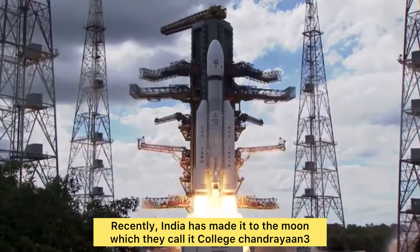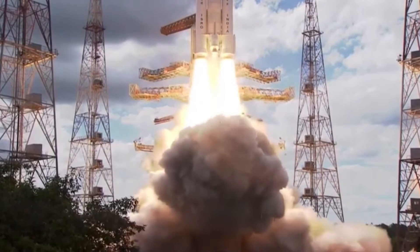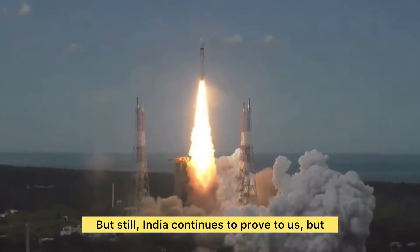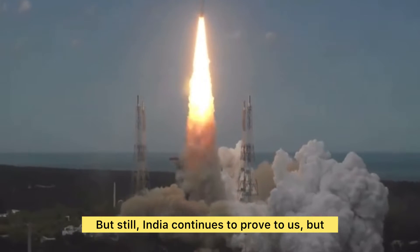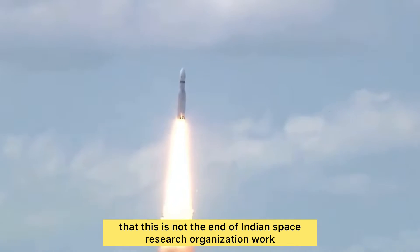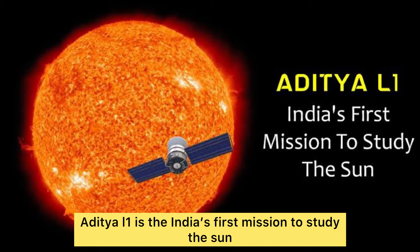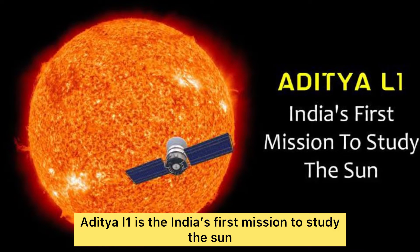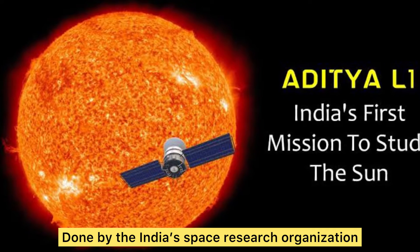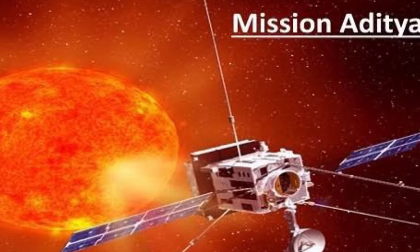Recently India made it to the moon with Chandrayaan 3, which has successfully landed on the south pole of the moon. India is still telling us that is not the end — the India Space Research Organization has come up with what they call Aditya L1. Aditya L1 is India's first mission to study the sun, done by the Indian Space Research Organization.